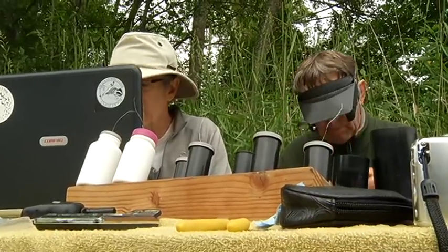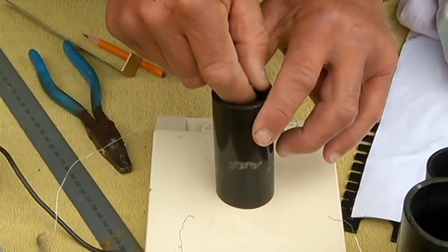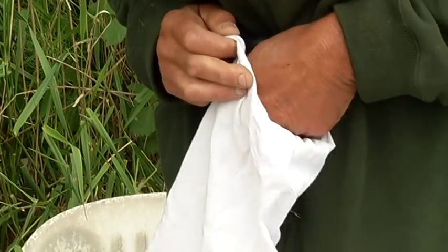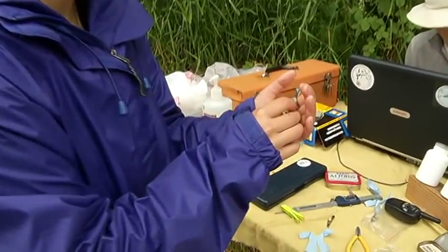Scientists have figured out that if we really want to monitor birds for conservation purposes, we need to keep track of where they are throughout their whole life cycle — not just on the breeding grounds or on the wintering grounds. So if we want to conserve them, we need to protect them in both environments and on their way to and from.